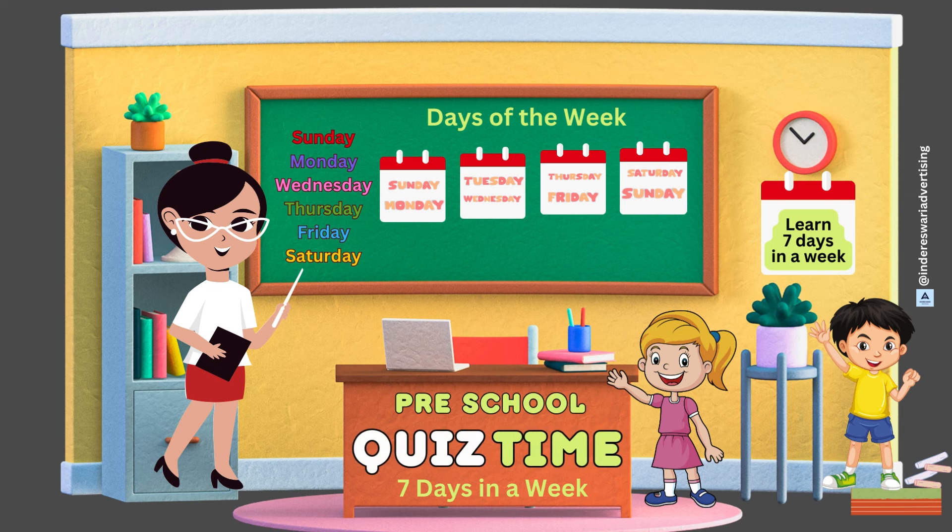Hi kids, here is the teacher and student questions and answers quiz to help you learn the seven days of the week. Let's begin.